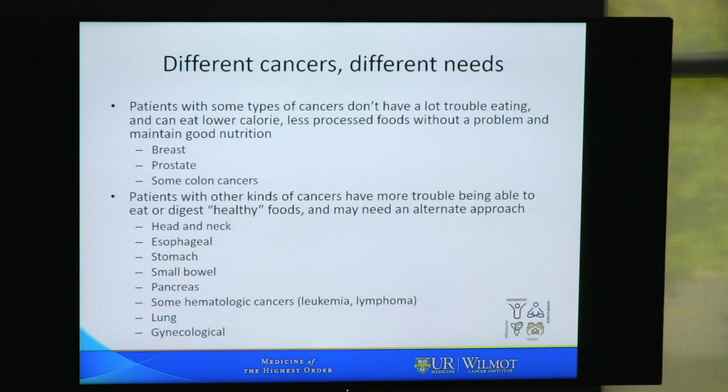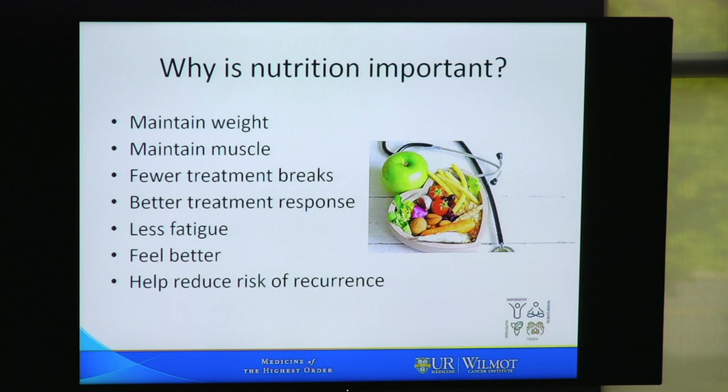So why is nutrition important? It's very important to maintain weight in order to maintain muscle mass. If you can keep your weight and your muscle mass up, you will likely experience fewer breaks in treatment, which will ultimately result in better treatment response. In addition, most people who are able to maintain their nutrition have less fatigue, feel better, and an appropriate diet can help reduce the risk of recurrence.